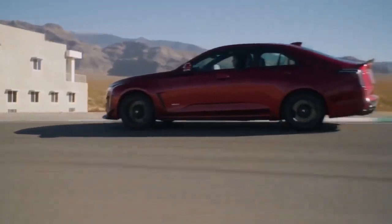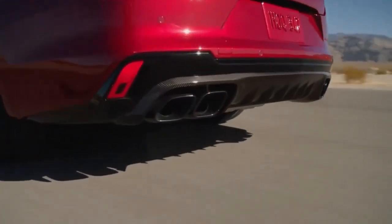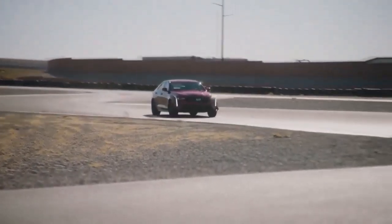Drivers will notice that road noise is present inside the cabin at nearly all speeds on nearly all surfaces. That's disappointing in a vehicle at this price wearing this badge. The roof is low, the sills require a high step over, and the doors don't open very wide.